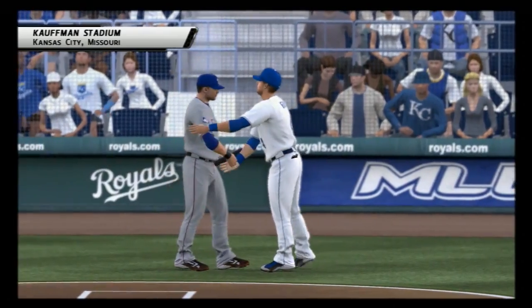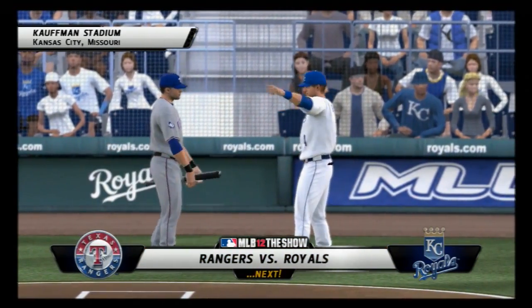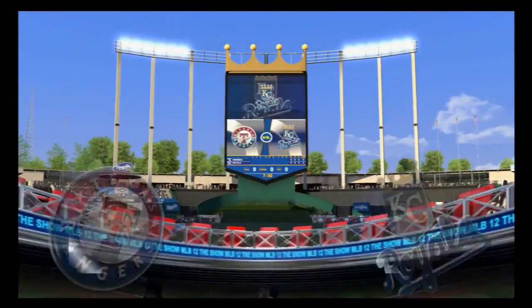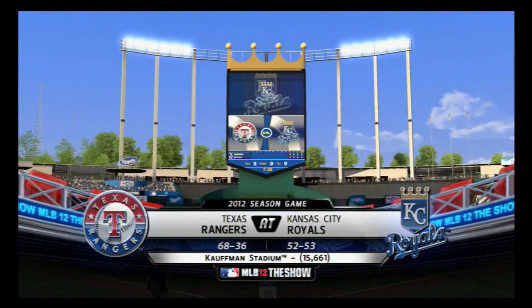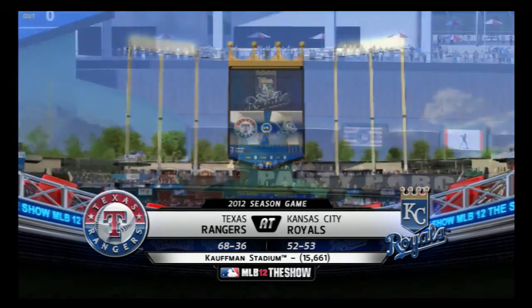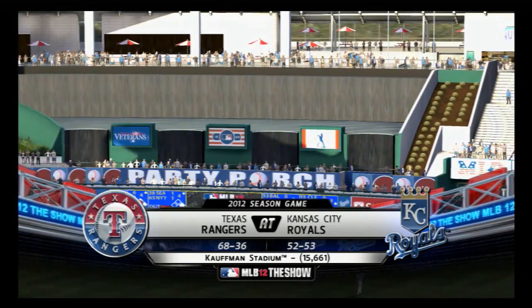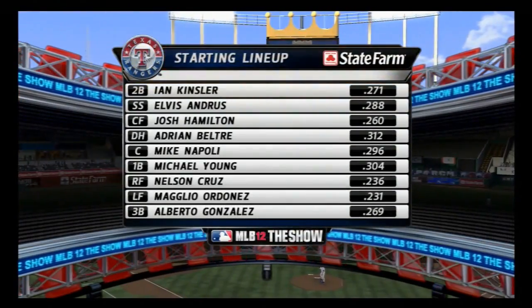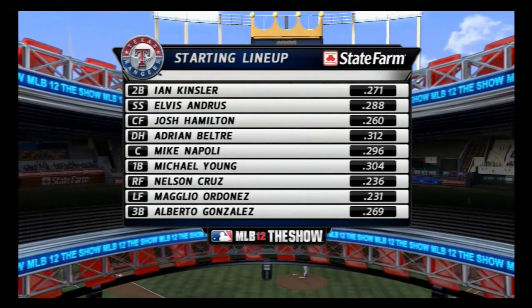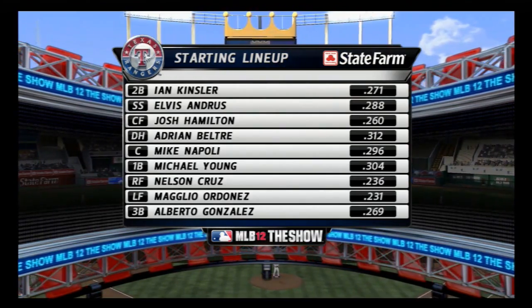Moving closer to the first pitch at Kauffman Stadium — the Rangers and the Royals are next. From the future home of the 2012 All-Star Game, there's a good look from high above Kauffman Stadium here in Kansas City. As MLB The Show is proud to bring you another edition of Major League Baseball. But before we do, let's check out our starting lineup here, presented by State Farm. Get to a better state, State Farm.